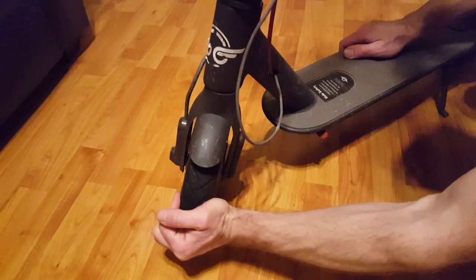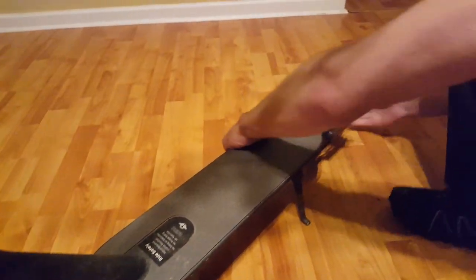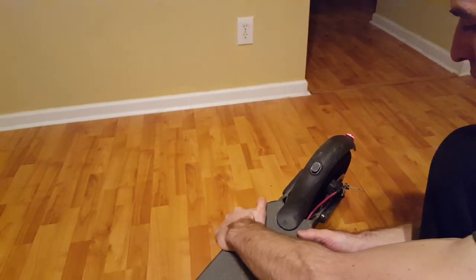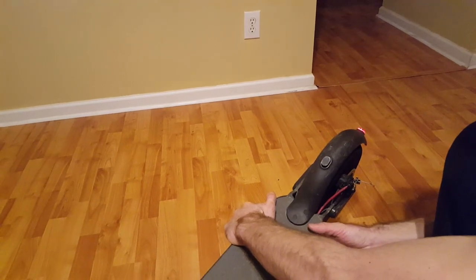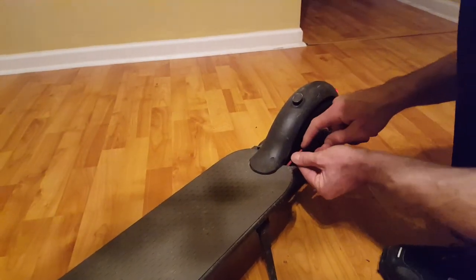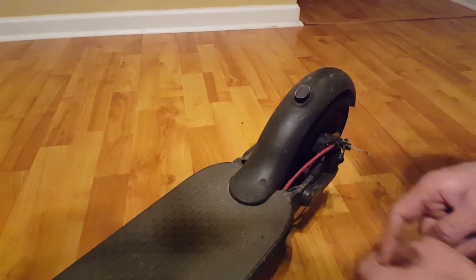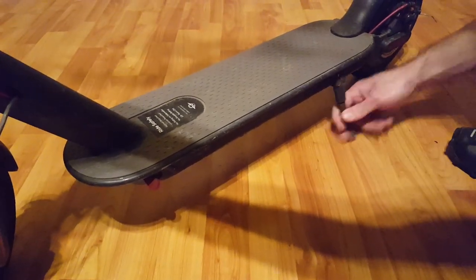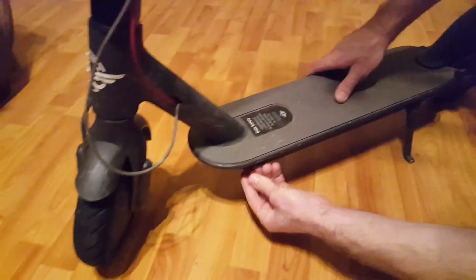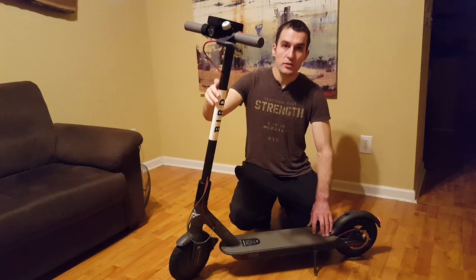I look at the tires and feel them with my hand to make sure they're not flat — both are good. I lift up the scooter and spin the back wheel to make sure nothing is dragging or stopping the wheel — it spins freely, so that's good. I check that the wire is not touching the wheel — there is a gap, that's good. The kickstand is working properly, nothing wrong with that. There should be a cover right here which covers the battery port — it's not missing. So I've gone through the safety check.